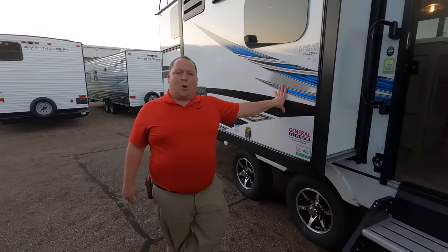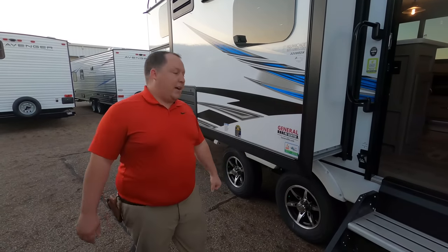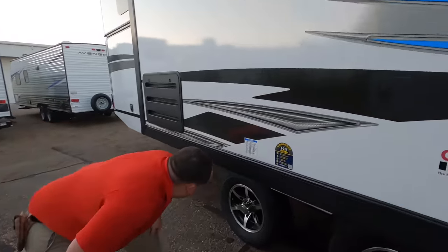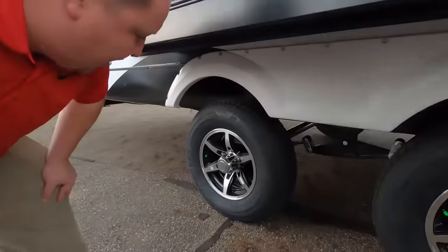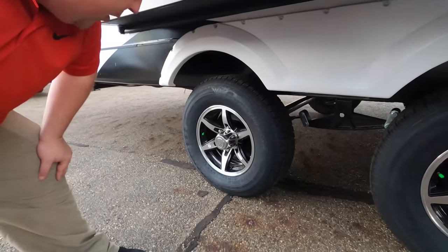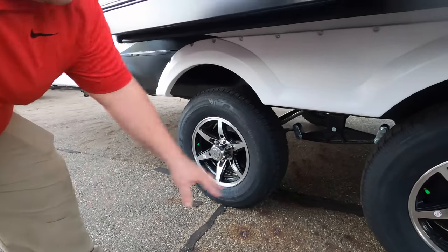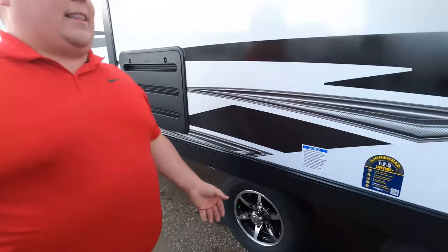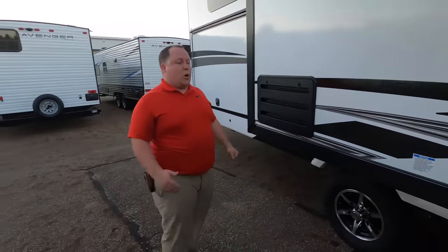Because this is a Coachman, they use the Azdel Sidewall Composite — a green-based material that will never delaminate on you. Look at these tires: Castle Rock STs, ST225-75R15. And look at how far the axles are spread — it just makes a big travel trailer like this a lot easier to tow down the road.